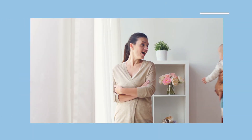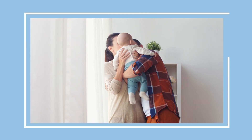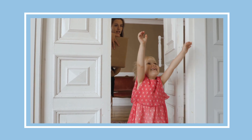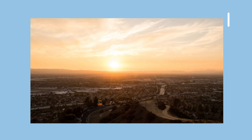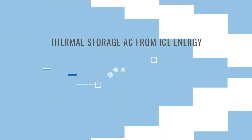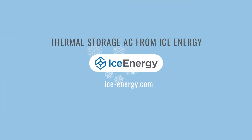Getting strategic about how you consume electricity is smart. Otherwise, you're at the mercy of the power company and are stuck with ever-increasing costs. Thermal storage air conditioning from Ice Energy makes it possible to gain control over your power consumption, taking advantage of the lowest rates and avoiding high electricity costs today and in the future. Thermal storage air conditioning from Ice Energy: the most advanced air conditioning technology available today.